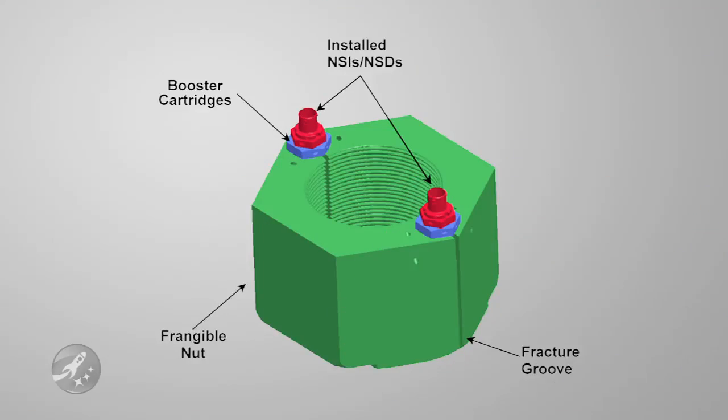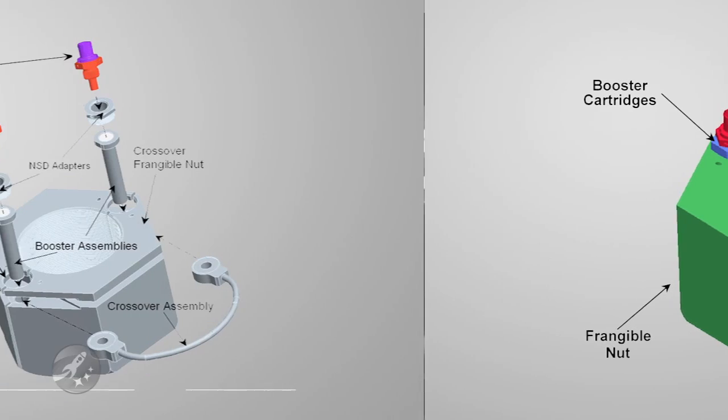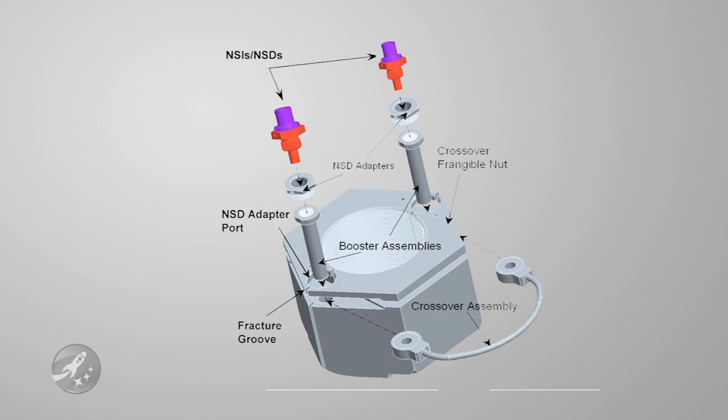In the old nut, there were two explosive cartridges and two electrical impulses that needed to be sent. In the new system, they will be using a crossover assembly to help circumvent delay between the two explosive areas. Basically, they're bridging the two together to ensure that both fire at the exact same time.